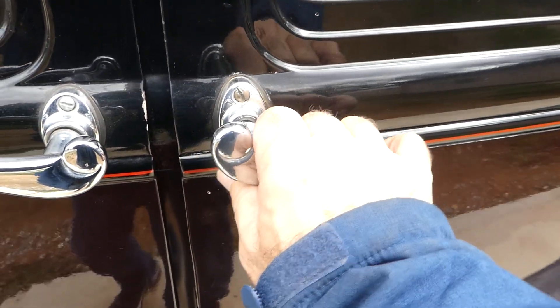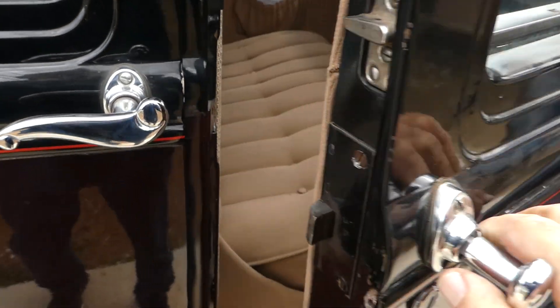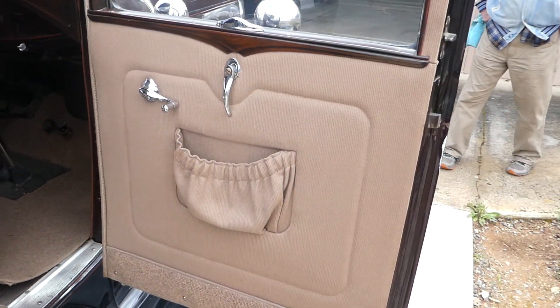The door handles are a little bit loose and could use a little bit of work, but I mean it's just a beautiful car.